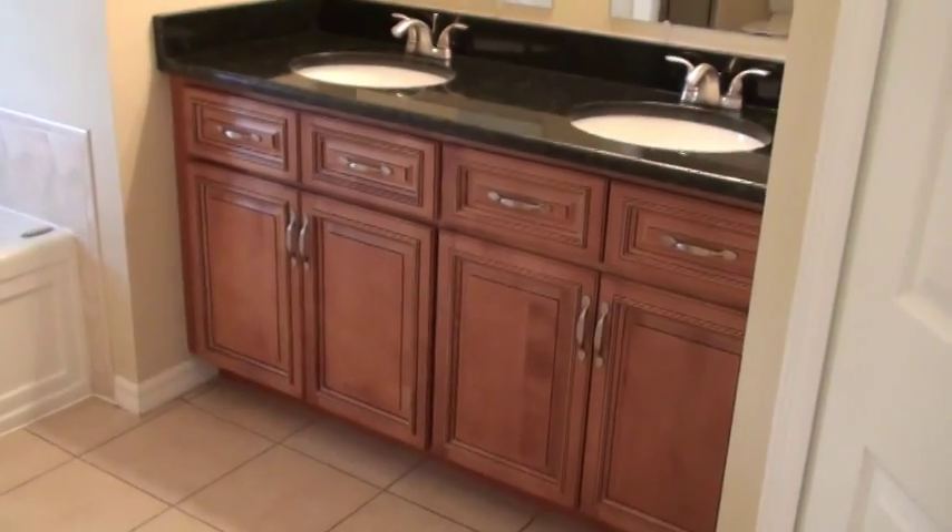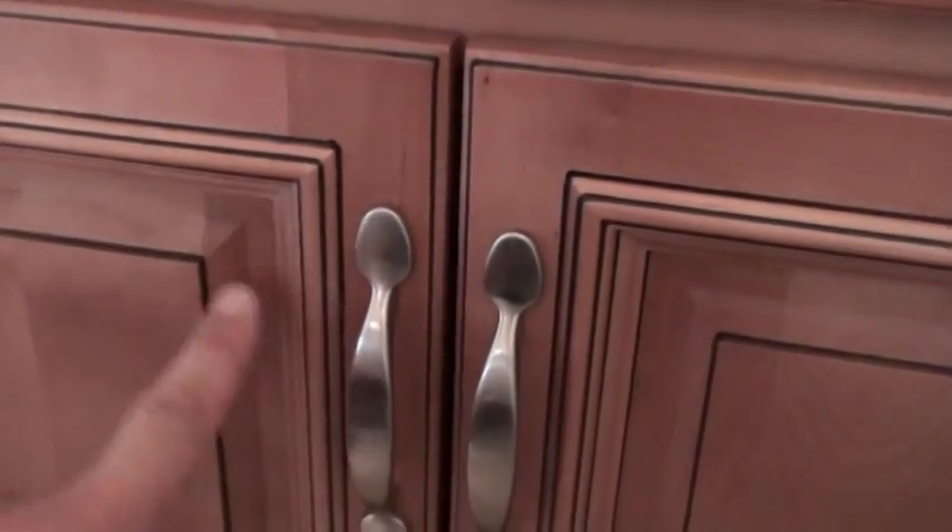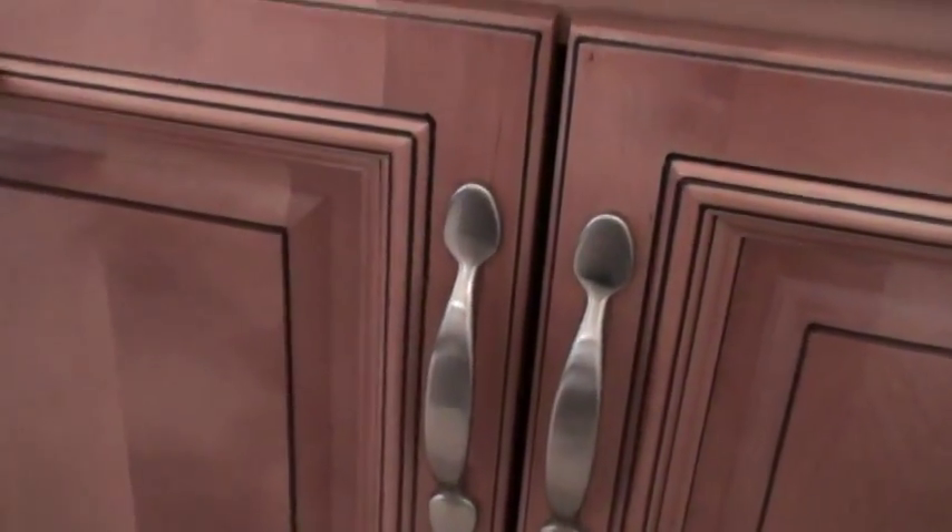Also another closet right here — same thing. Lots of room for your clothes. Check out this beautiful vanity. Gorgeous woodwork here, and these are nice solid wood doors with nice hinges. This is a gorgeous raised panel with some chocolate brown accents and brushed nickel handles.